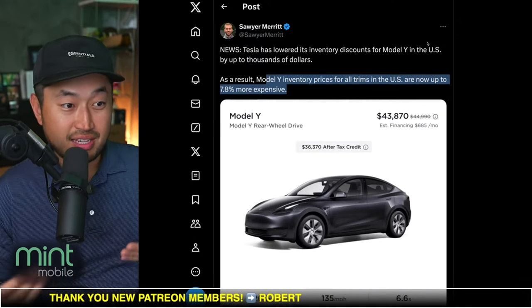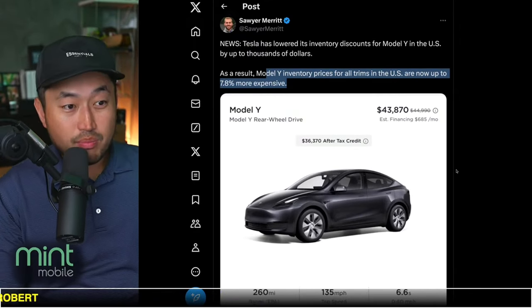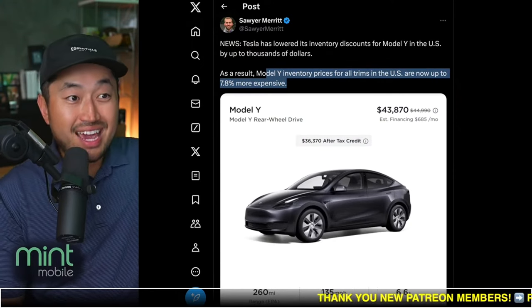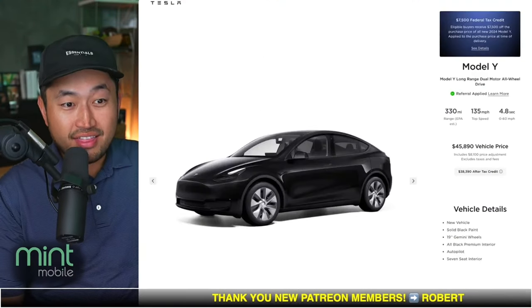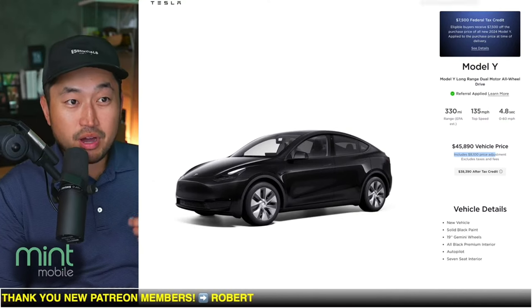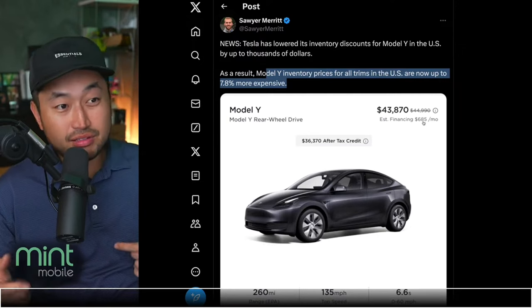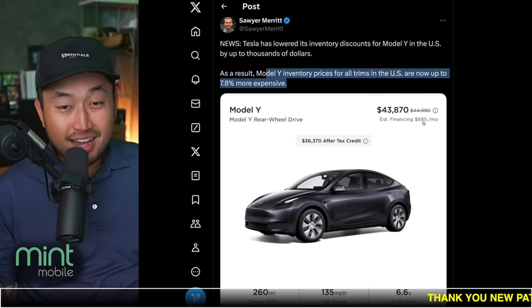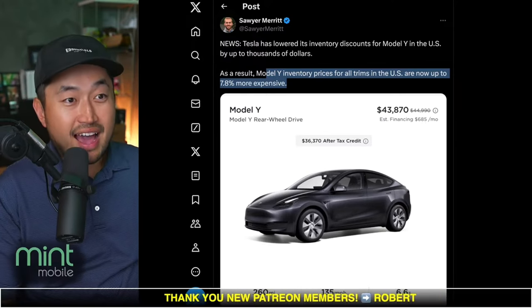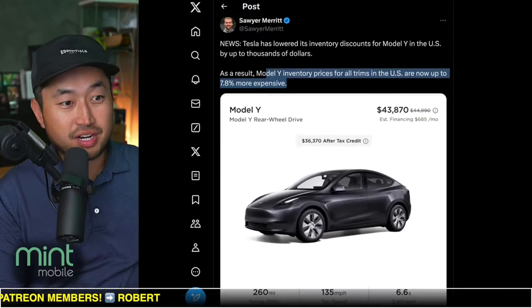Especially if they're taking off some of that discount to then subsidize an interest rate offer as low as maybe 0.99%. That can make sense because we certainly saw at one point Model Ys with fantastic discounts, anywhere from $4,000, $5,000, even $8,000 off — like this one right here, which is an $8,100 discount. And if they're backing up all of those down to a $1,000 discount, they could use that $5,000–$6,000 they don't have to give anymore to lower an interest rate.